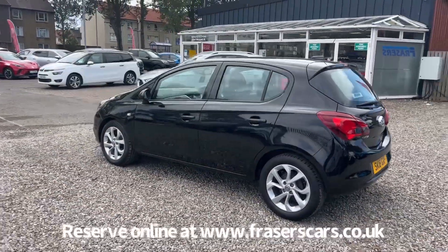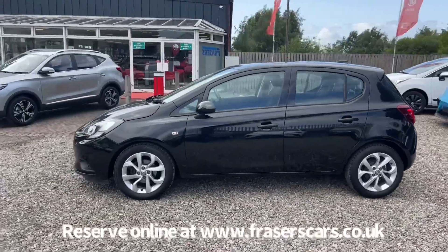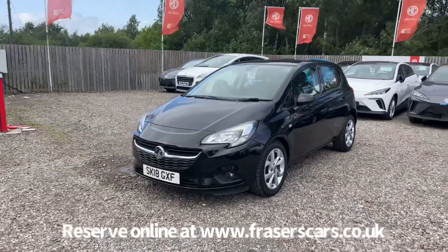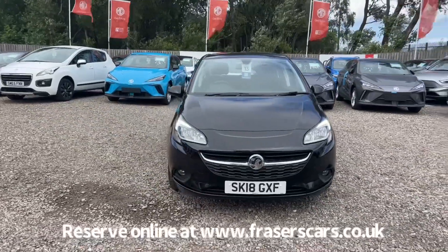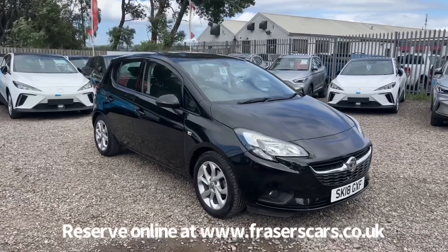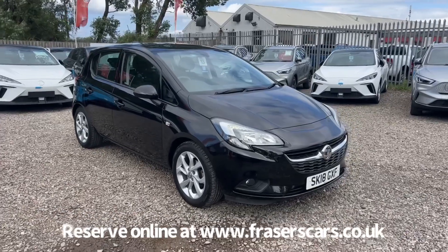This car is available to view at Fraser's of Falkirk MG. You can find us at Glasgow Road in Camelon, Falkirk. The postcode is FK1 4JQ. You can also view the car online at www.fraserscars.co.uk, where you can reserve the car online, get finance quotations and also apply for finance online. If you'd like to give the sales team a call, they're available on 01324 632 3333.